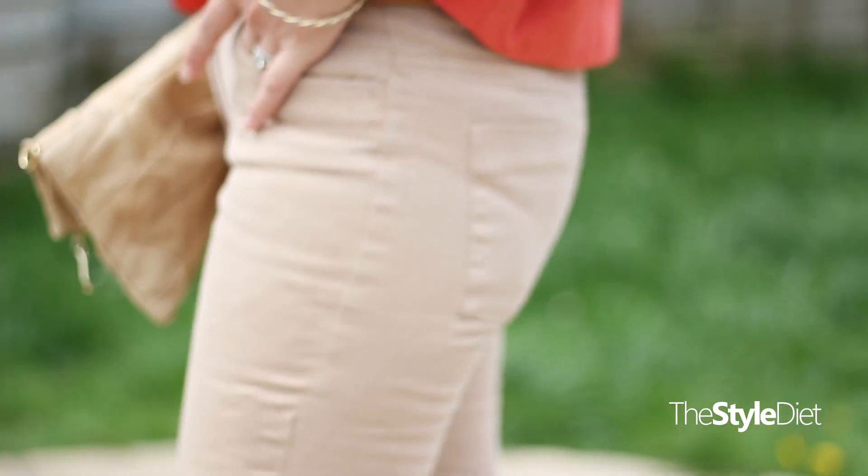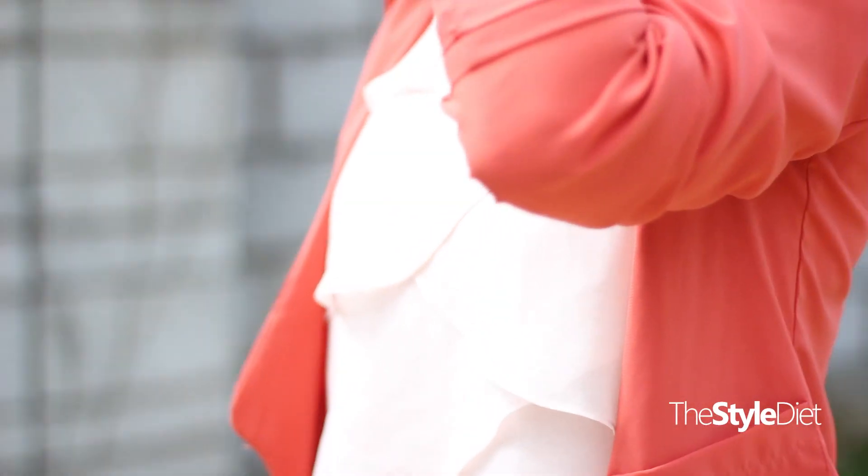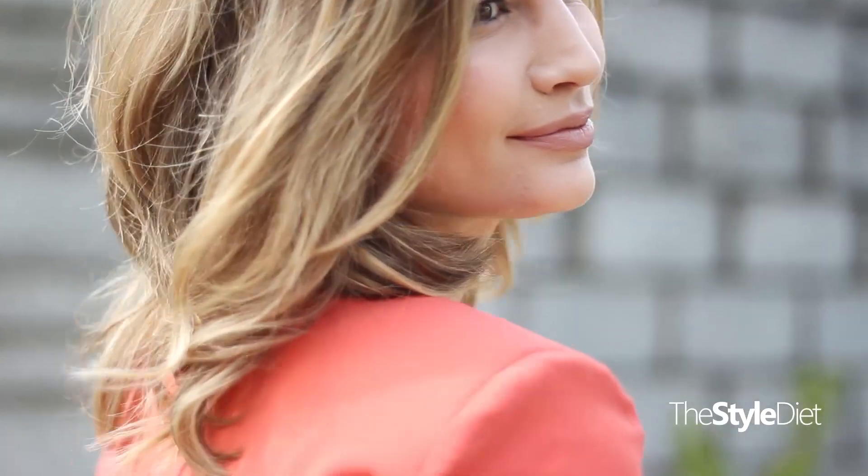Hey guys, and welcome to my Mother's Day lookbook. Look number one is a very spring-appropriate look. I tried to combine some soft pinks and nudes with a pop of color with the coral blazer, which is very lightweight and floaty. The whole look is very feminine and soft — I combined a floaty pink shirt with a pair of nude pants.